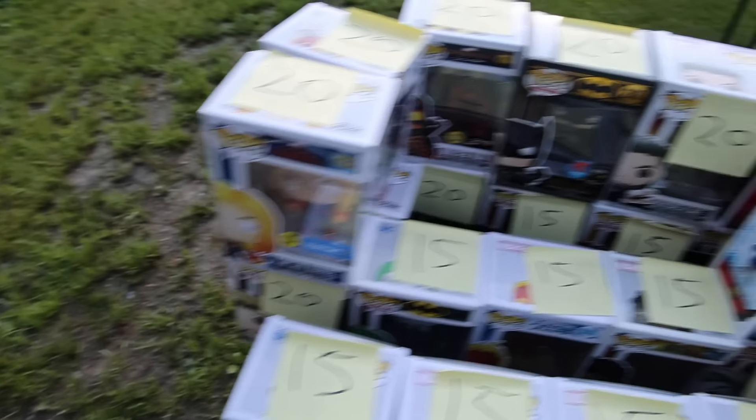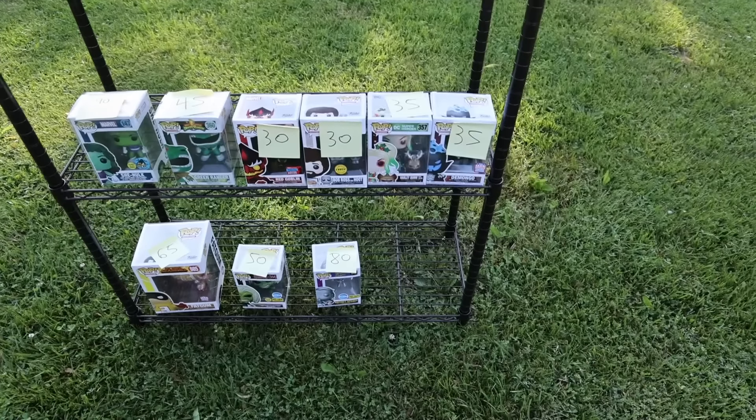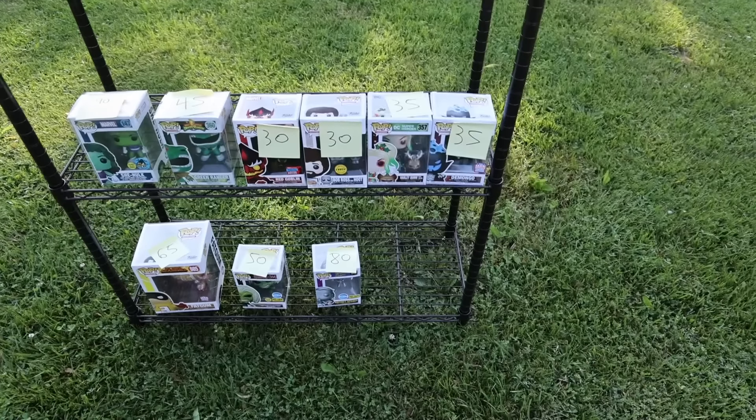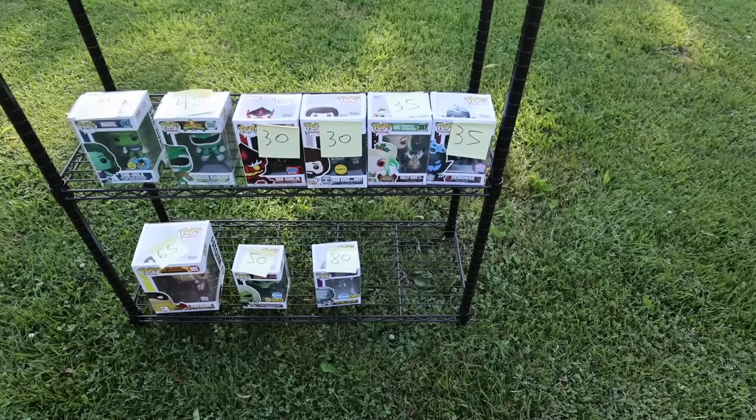We've got Black Widow, Steampunk Batman — which you don't see very often. Looks like we've also got some hockey over here, and then some Captain Marvel, Deadpool. And over on this table, he's got every single one priced out and they're not actually that bad at all. There's some pretty great prices here, and I'm noticing Colossus in the front — that's a really good one. And then we've also got Captain Marvel, and Batman the previous exclusive version. That's pretty sick.